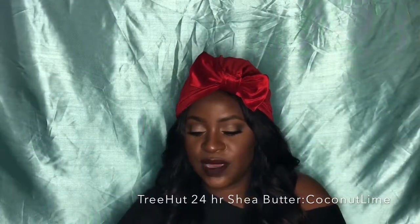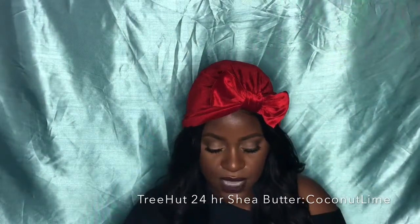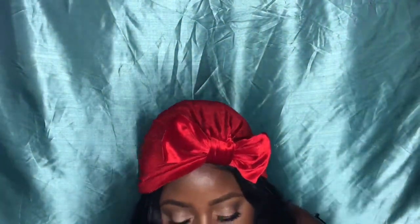Body, body, body — we have to keep this skin moisturized because winter has not been kind. This is the Tree Hut 24-Hour Intense Hydrating Body Butter in Coconut Lime. It smells so good and it's empty because I used it all up fast. It came in my influencer box, but Tree Hut can be found at Walmart. It's ultra-moisturizing and absorbs easily into the skin.